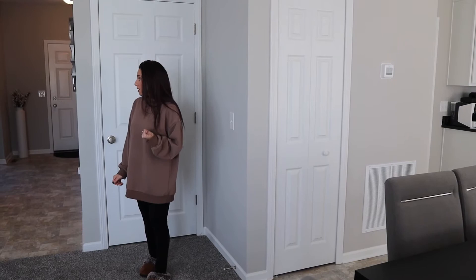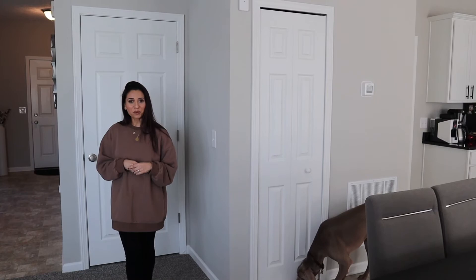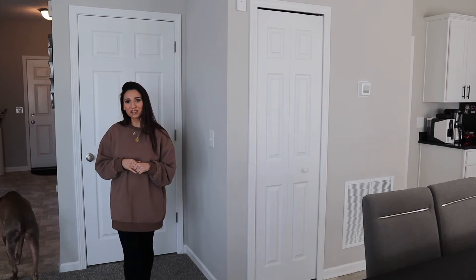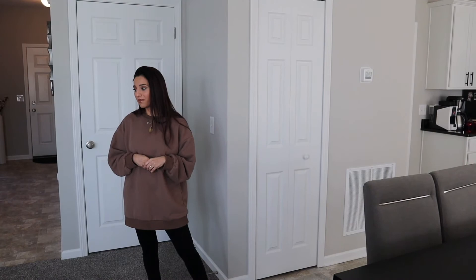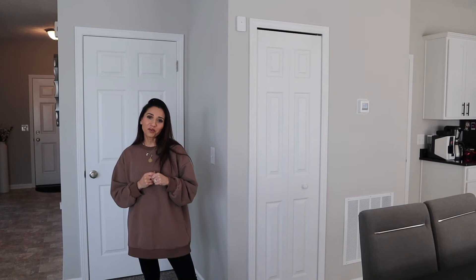That completes our home tour, guys. We absolutely love our home — we feel so blessed to have it and to have built this together. It sometimes doesn't feel like we're actually living here; it's still so surreal. But we absolutely love it and we thank you guys so much for watching this video. I love you and you are beautiful inside and out.